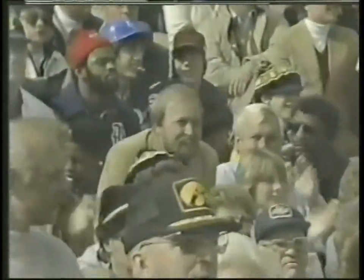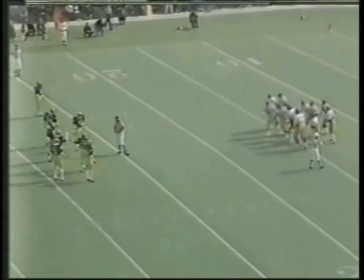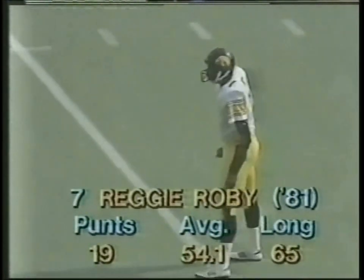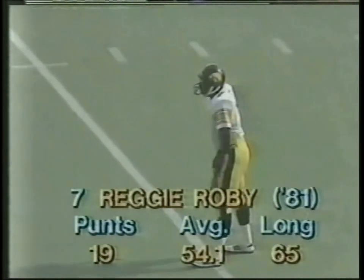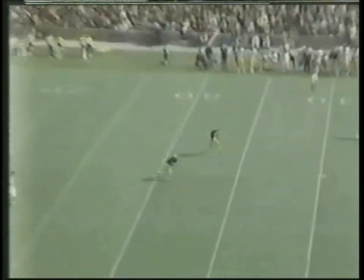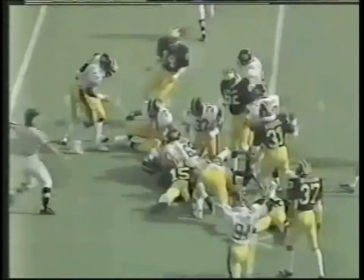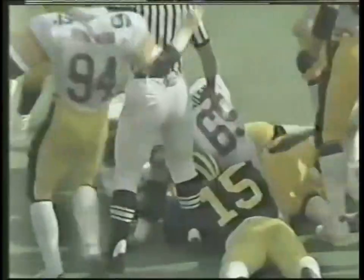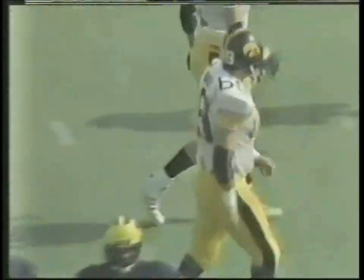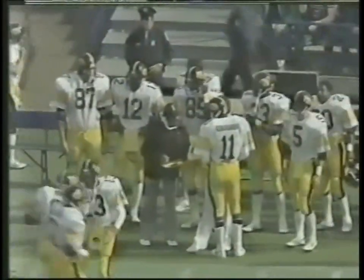Deep for Michigan to receive the punt: Tony Jackson and Evan Cooper. Roby gets the snap at his 10, the rush is on but he gets it off — low line drive. Gathered in by Cooper. It's 30, back to the 35 — ball stripped, it's loose! Iowa's got it at the 38-yard line of Michigan. Cooper is stripped of the ball on the punt return and the Iowa Hawkeyes have it in operating position at the Michigan 38. I think Dave Strobel came up with it.